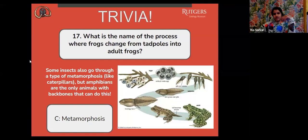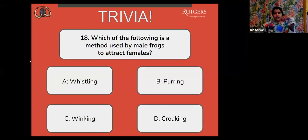Next question: which of the following is a method used by male frogs to attract females? A, whistling. B, purring. C, winking. Or D, croaking.